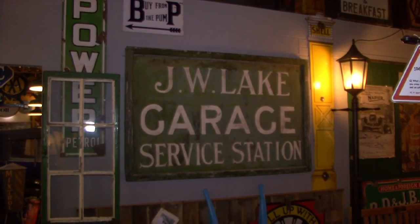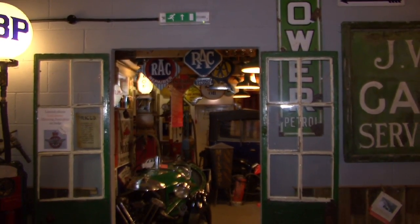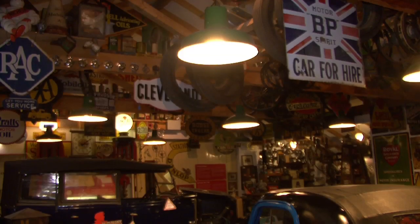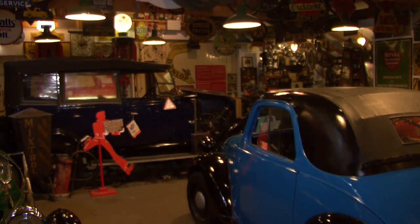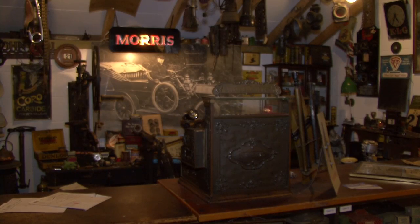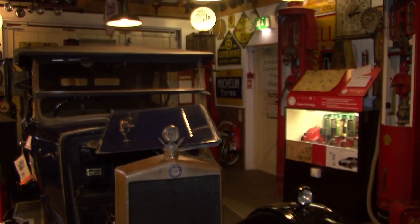The Jack Lake garage as a room — the whole entity — is a favourite part of the museum because it recreates the garage in Bourton-on-the-Water, which was owned and run by Jack Lake for many years. He retired when he was in his eighties, not very many decades ago. So we've got his counter, his desk, and even his hat and coat to recreate that country garage scene that so many people depended on for a long time.